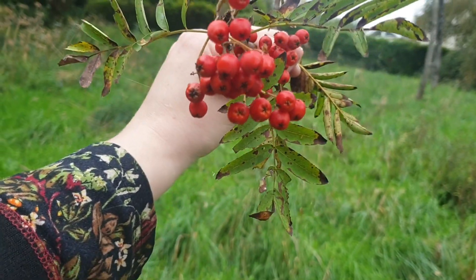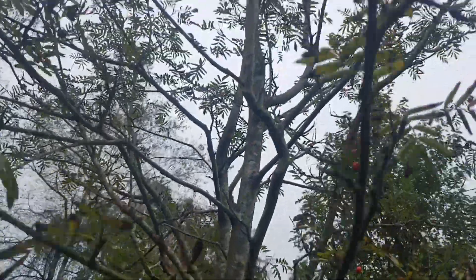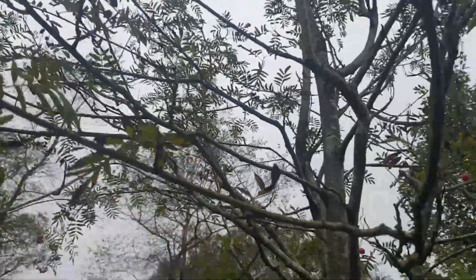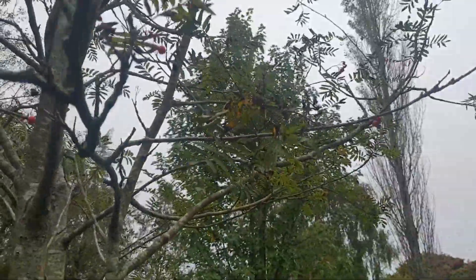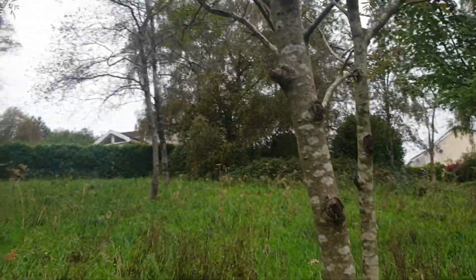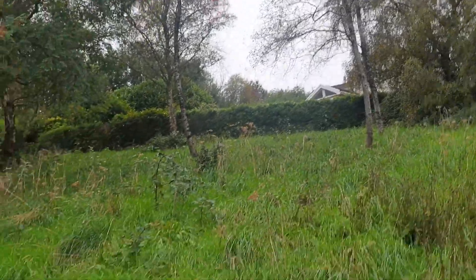You can also make wines and things like that as well. Our lovely rowan trees have got a really long history of protective qualities. Quite often people would plant these in their gardens or around their borders to guard against malevolent energies, naughty spirits, witches, things like that.